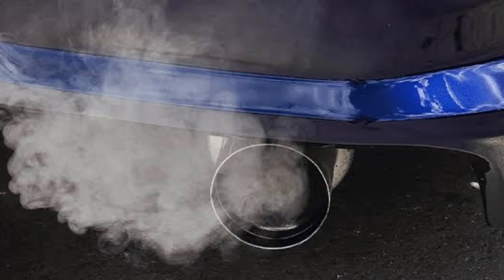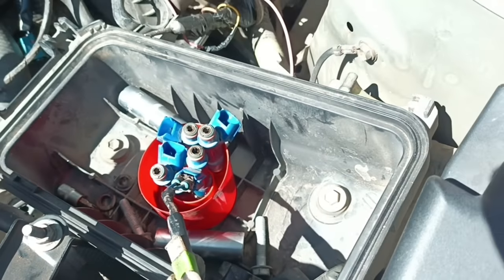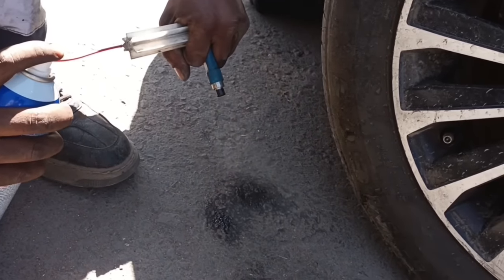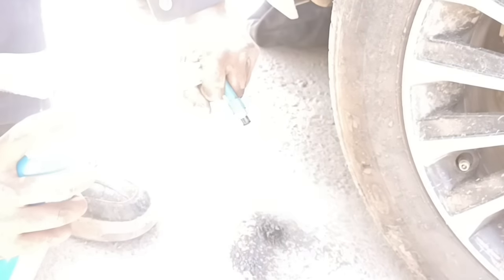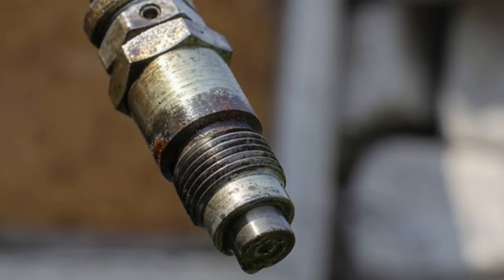Number eight: bad fuel injectors. Fuel injectors are an important engine management component located within the fuel system. Their main job is to spray fuel inside the engine. The engine's computer controls the fuel injectors, determining the specific time intervals and patterns in which fuel is sprayed, so the engine can perform optimally under different driving conditions. If a fuel injector becomes damaged or malfunctions, the engine will not generate sufficient power and all kinds of engine performance problems can be expected.